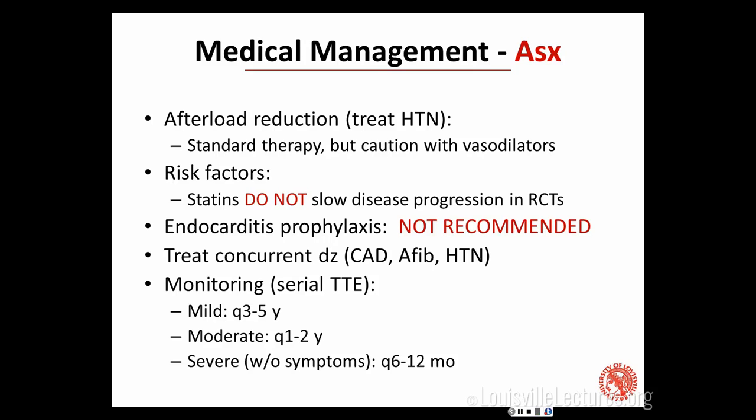You need to monitor them. Someone in your clinic with moderate aortic stenosis needs a yearly or every-other-year echo to watch for progression. If it's already in the severe range but they don't yet have symptoms, monitor them more closely because you're expecting the valve will progress and you'll need to intervene sooner rather than later.